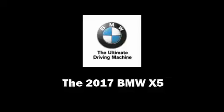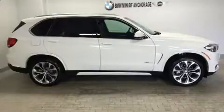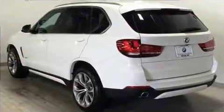Introducing the 2017 BMW X5. It features all-wheel drive versatility, automatic transmission, and a three-liter six-cylinder engine. Turbocharger technology provides forced air induction, enhancing performance while preserving fuel economy.